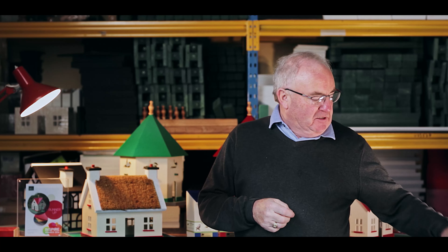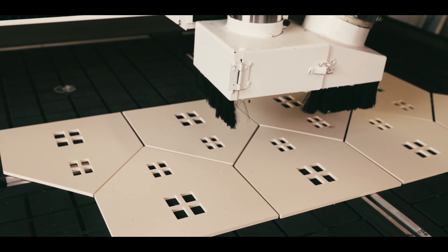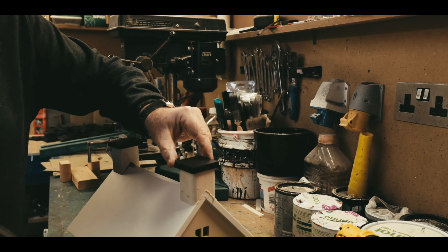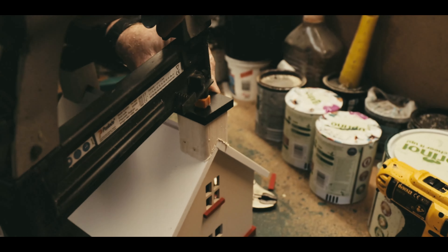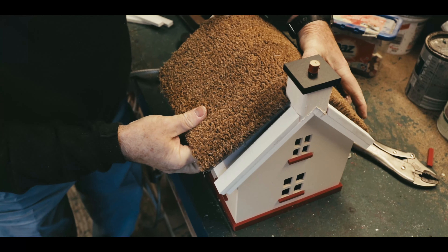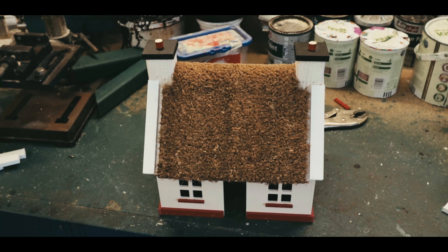I came up with a material which looked like timber, which I could cut and mould into the shape of birdhouses in the different designs I created. This material is waterproof. It doesn't need painting — the dye was introduced at the manufacturing stage. So the customer doesn't need to paint this material, and it's environmentally friendly, which is most important.